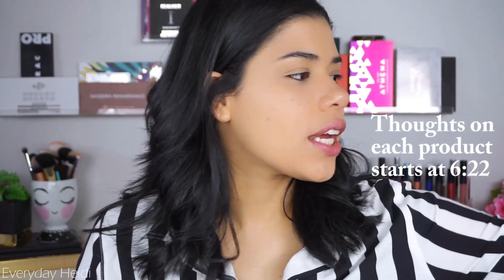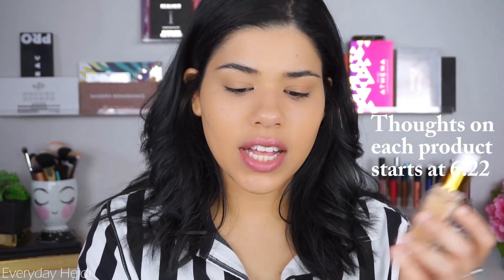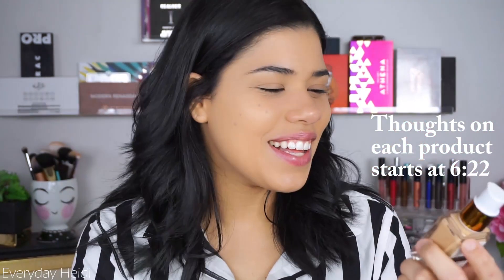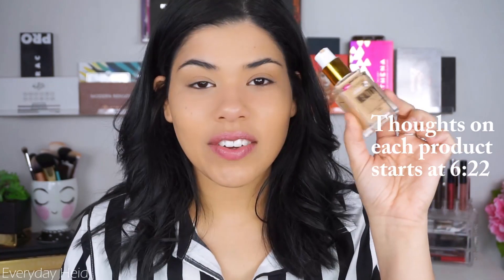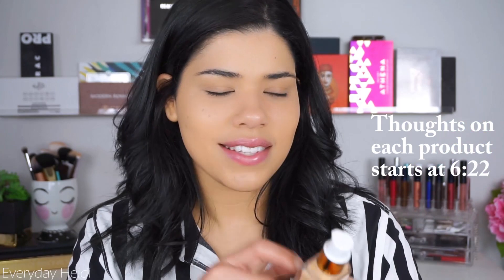The first thing I used is the CoverGirl Vitalist Healthy Elixir foundation. I love this foundation — I actually take it with me when I travel even though it's glass. I like it because I can get a really sheer coverage with just one layer and a sponge, but I can also get a really full coverage look with it.